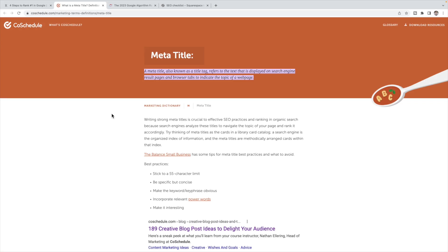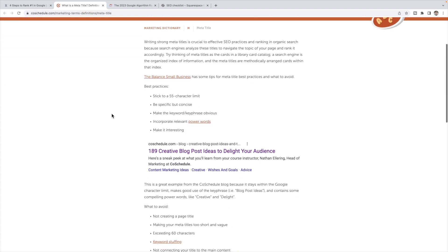Here's a great article I found on creating meta titles. It talks about having powerful words like 'creative' and 'delight' in your titles so that it is intriguing and entices people to click. They also talk about sticking to a 55 character limit — you don't want the title to be too long. You want it to be specific and concise, but obviously show the keywords or key phrases that you want, and incorporate those power words to make it nice and interesting.